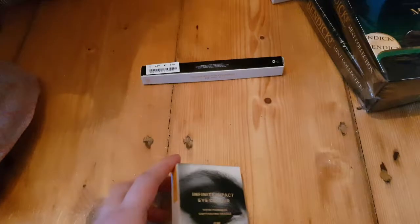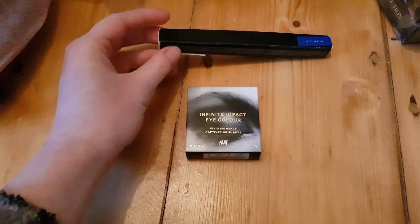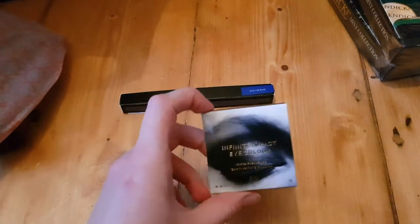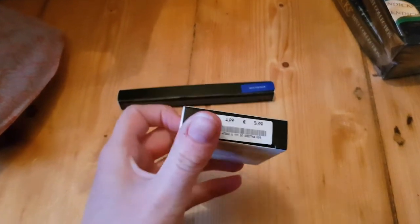What else did I get? I got myself some makeup. The makeup bits I got were both from H&M. I got this blue pencil in the shade Into the Blue and then this eyeshadow in turmeric, and they were both £4.99. So yeah, those were all the bits I got today. It's quite a nice Christmas selection.